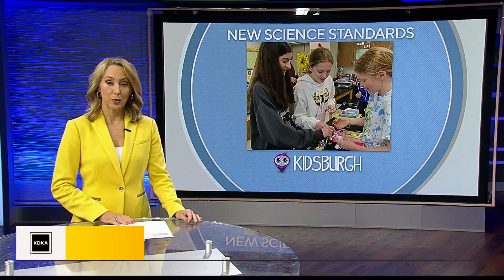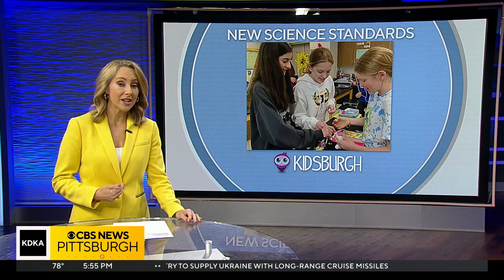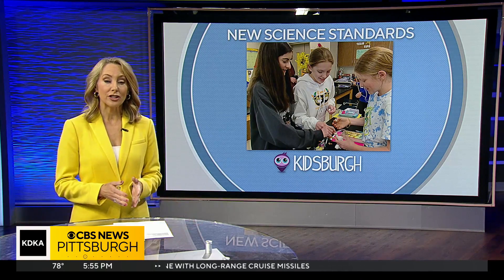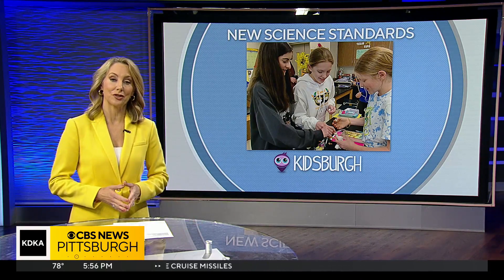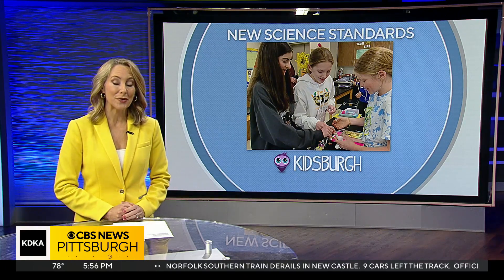If you've had kids in elementary school recently, you know how math is taught differently than it was when most of us were kids. Well, now Pennsylvania's changing the science standards for teaching. I found out what's new and what parents need to know for today's Kidsburg.